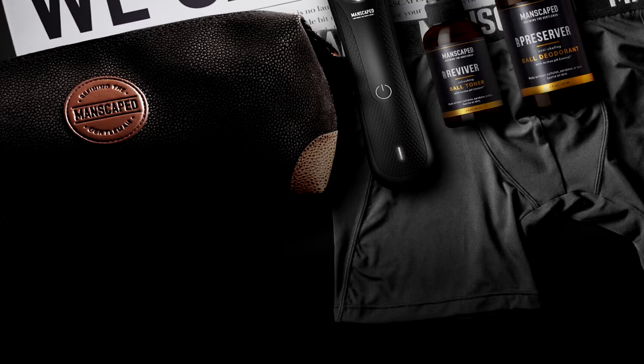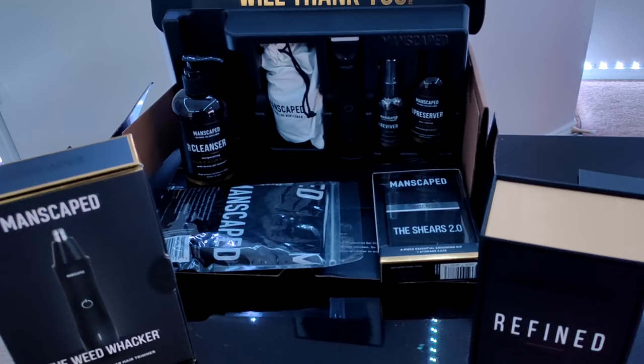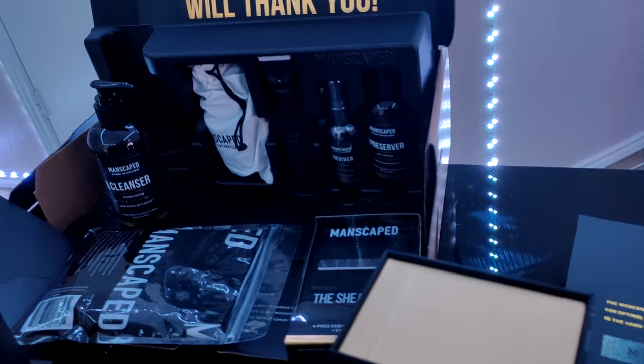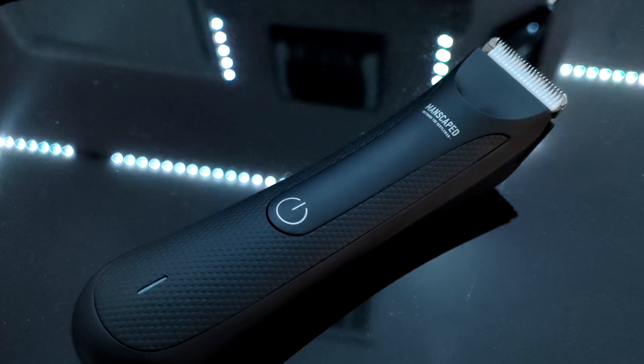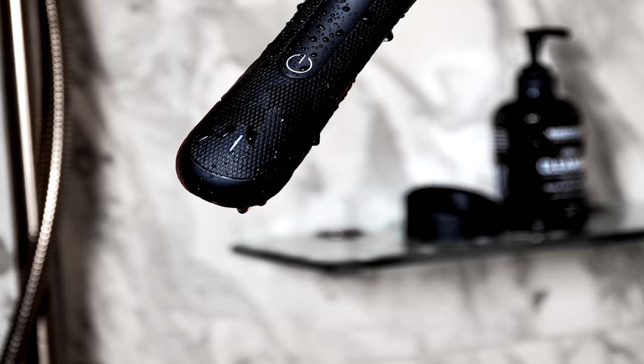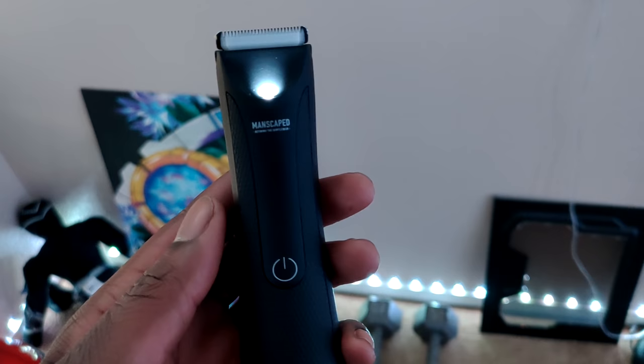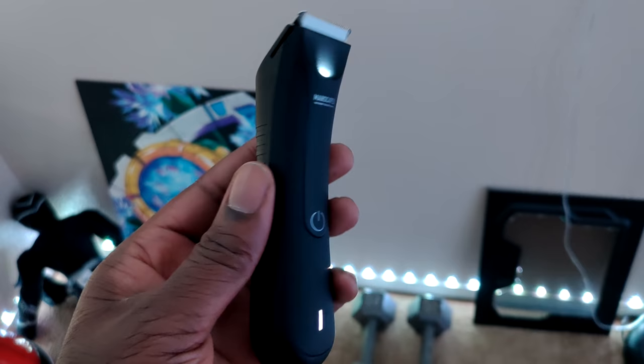Manscaped is the only company that dedicates their product to this. They hooked me up with this dope performance package — or the PERFECT package as they like to call it — that features a bunch of tools to keep that bush downstairs tame. One of the things I'm most excited about trying out is the new and improved Lawn Mower 3.0. This bad boy comes equipped with a powerful 7000 RPM motor with a rapid charging dock, and it's waterproof so it's perfect for trimming in the shower. Above all, it's the only trimmer on the market made with advanced skin-safe technology and an LED light, so you don't have to worry about cutting too close to the prairie oysters.